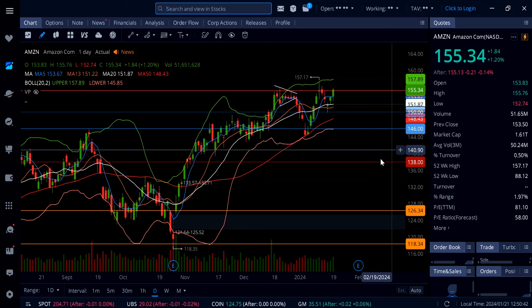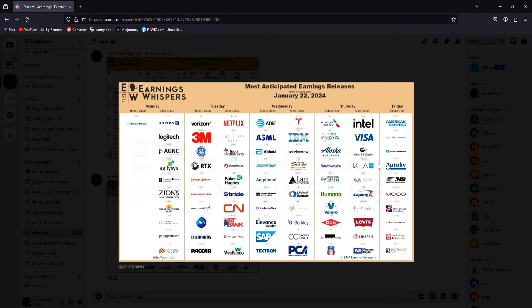I want to quickly show you some big names coming out with earnings. Take a screenshot if you want — we have Netflix, Tesla, AT&T, ASML, IBM, Intel, Visa, 3M, Verizon, JNJ, and RTX all reporting next week. A lot of big names, so be careful especially if you're playing earnings next week.